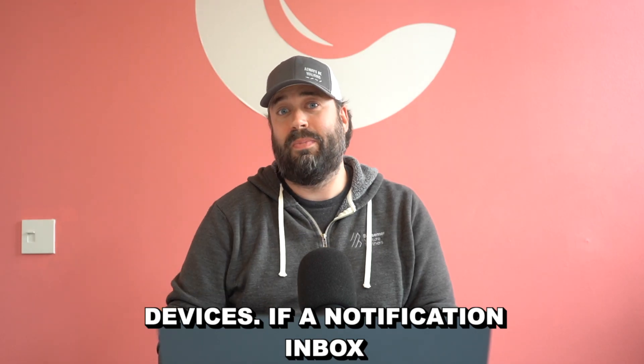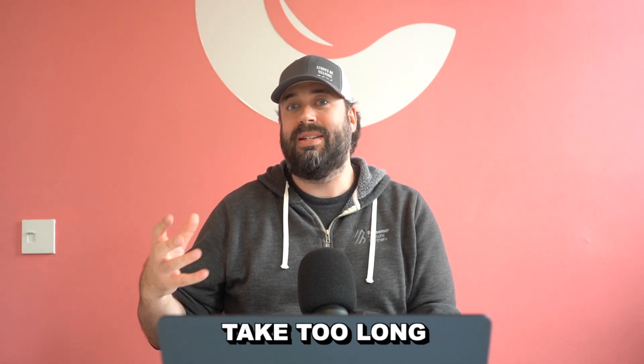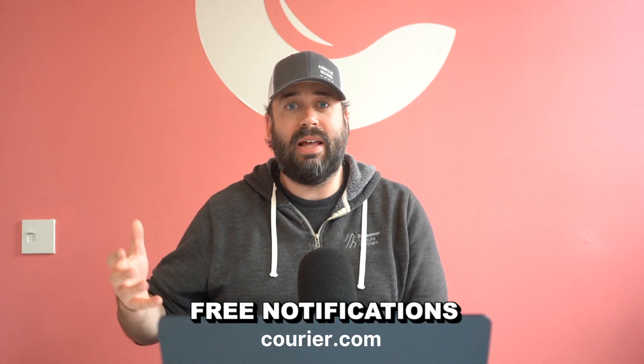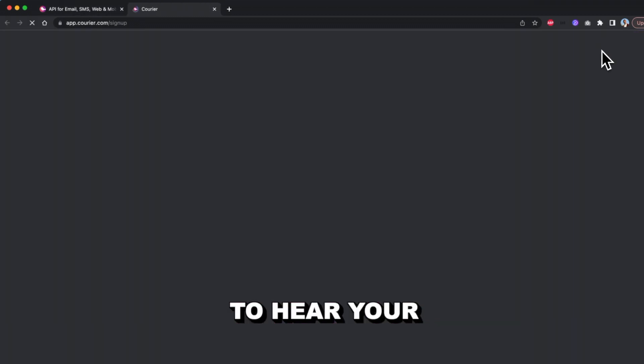If the notification inbox is a pain point that you have today, you're thinking about building one, maybe it's going to take too long, or just can't get prioritized, we'd love to have you swing by courier.com and sign up for a free account. You get 10,000 free notifications every single month. Use it for as long as you'd like. We'd love to hear your feedback.